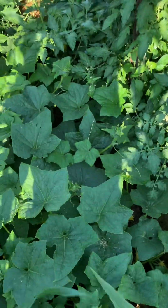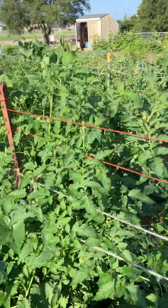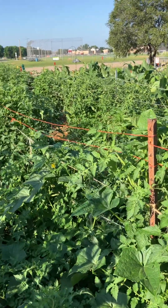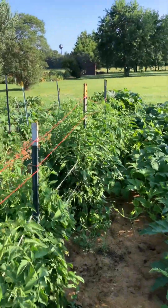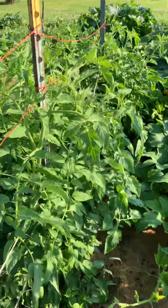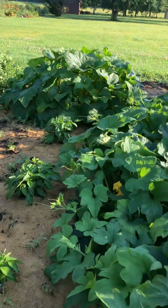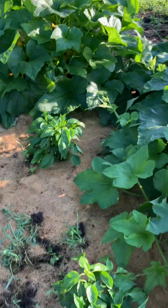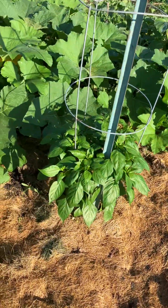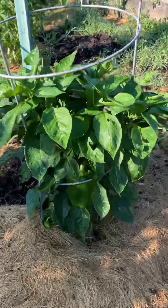Vines coming through here. Here are some cucumbers in with the tomatoes — look at these tomatoes! This rain has really been incredible. Tomatoes galore. There are some ripe ones, by the way, so help yourself to some tomatoes. We have some peppers on this end — some lunchbox peppers that are ripe as well. There's a big green one too.